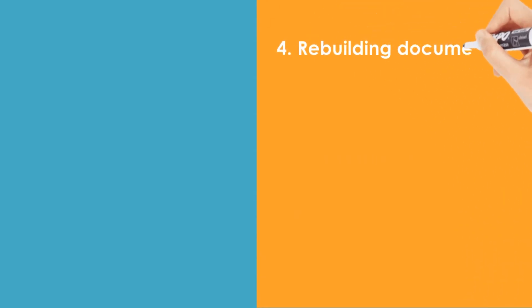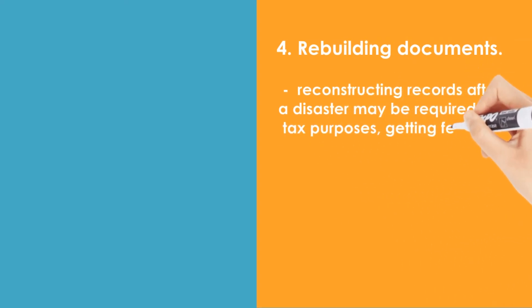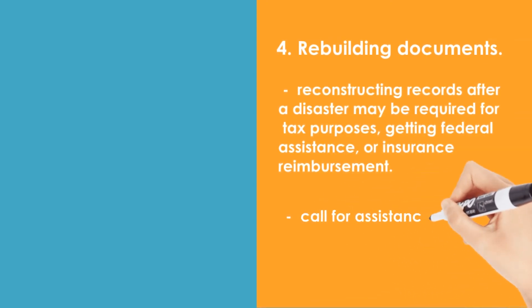4. Rebuilding documents. Reconstructing records after a disaster may be required for tax purposes, getting federal assistance, or insurance reimbursement. If you have lost some or all your records during a disaster, please call the office immediately for assistance.